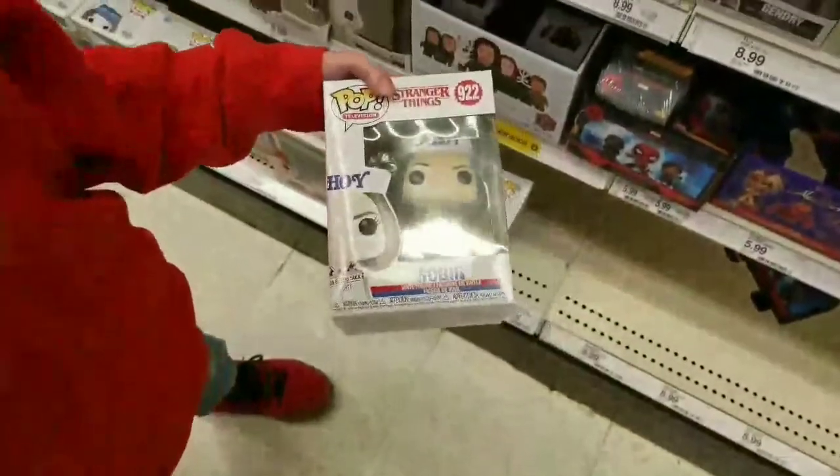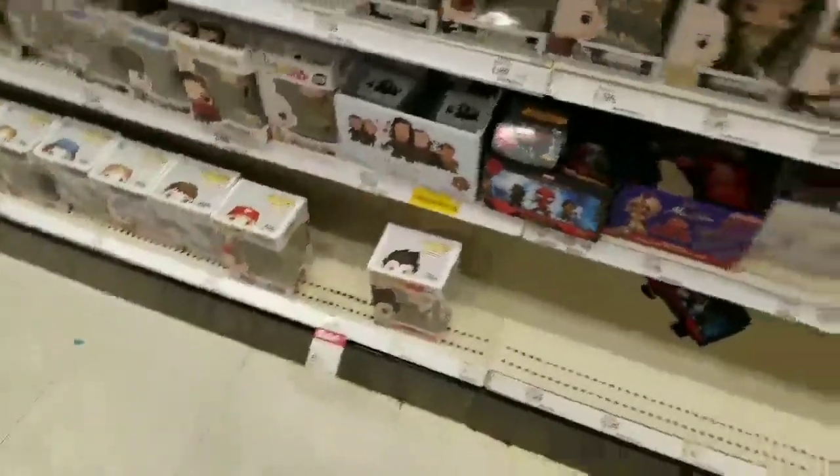You got that Robin? You got the Robin and Jada things? Oh yeah, well you got that one too. That's really good.